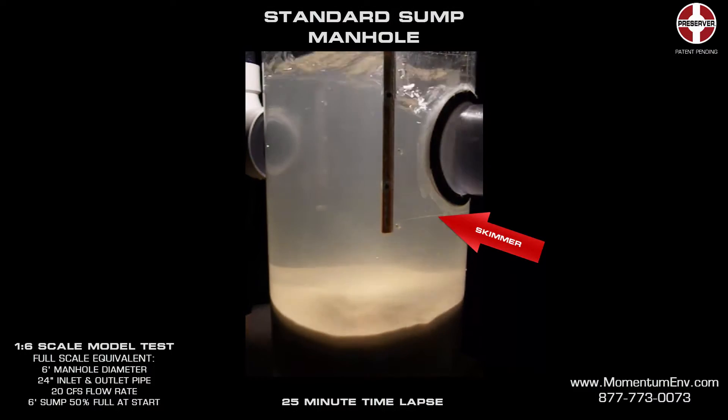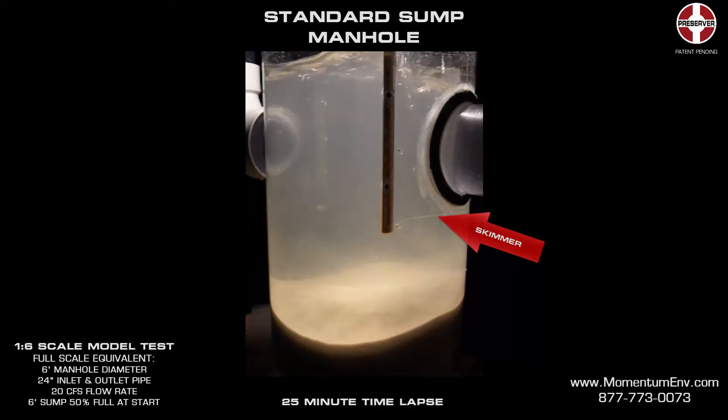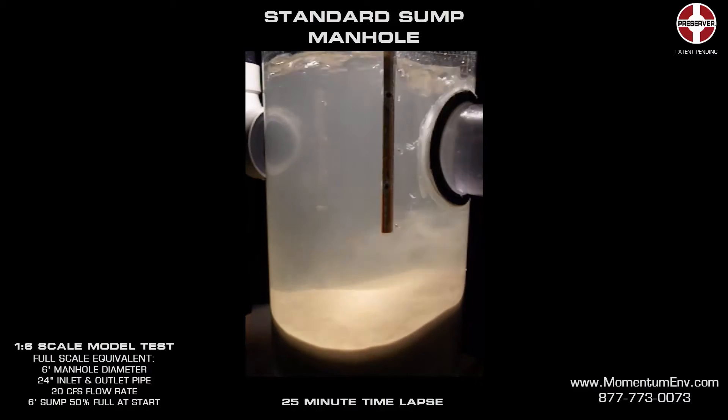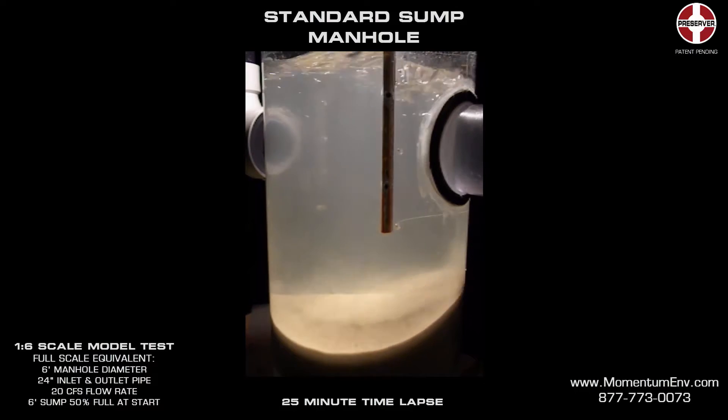Skimmers are also commonly used in sumped manholes to trap floatable pollutants, such as gas, oil, grease, and trash. While skimmers are effective at trapping floatable pollutants, they can have the negative effect of exacerbating sediment scour during large storms.